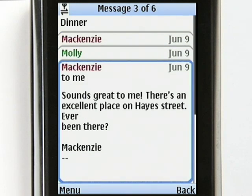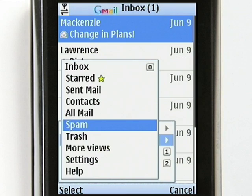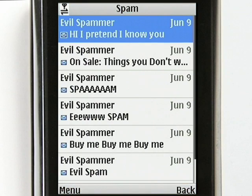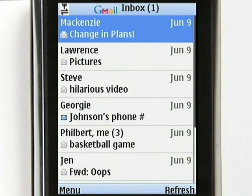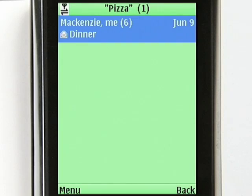Conversation View is great for reading on a small screen. Our spam filters mean that your mobile screen won't get cluttered with junk. Gmail search lets you find any message without having to scroll through all your emails.